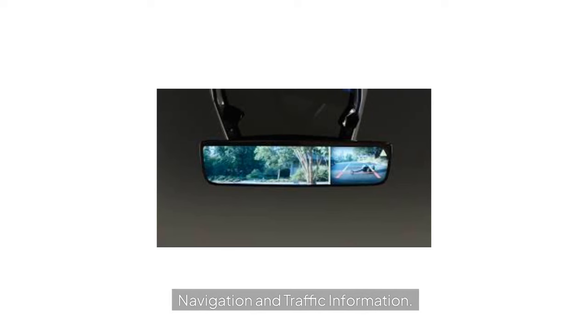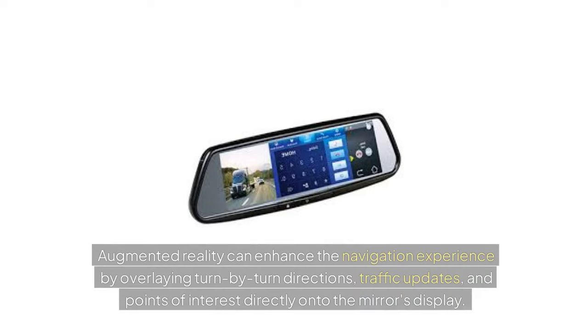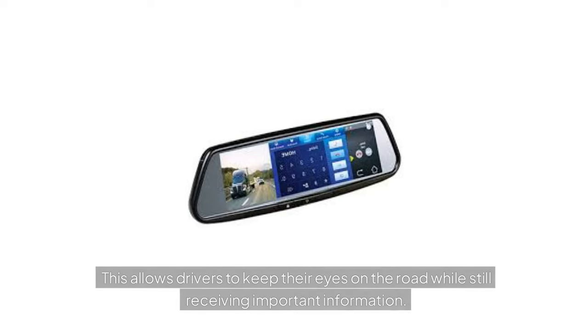Navigation and Traffic Information: Augmented reality can enhance the navigation experience by overlaying turn-by-turn directions, traffic updates, and points of interest directly onto the mirror's display. This allows drivers to keep their eyes on the road while still receiving important information.